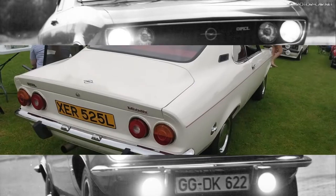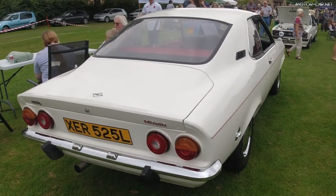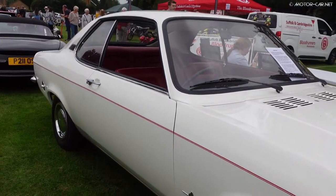The front wheels were individually suspended on wishbones with equal length coil springs, telescopic shock absorbers, and a torsion bar stabiliser. The rear axle was a rigid type with coil springs and pan rod trailing arm.